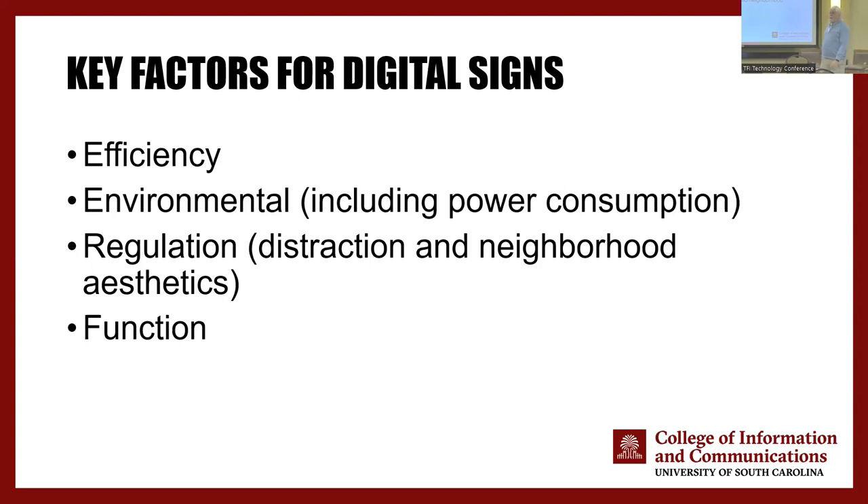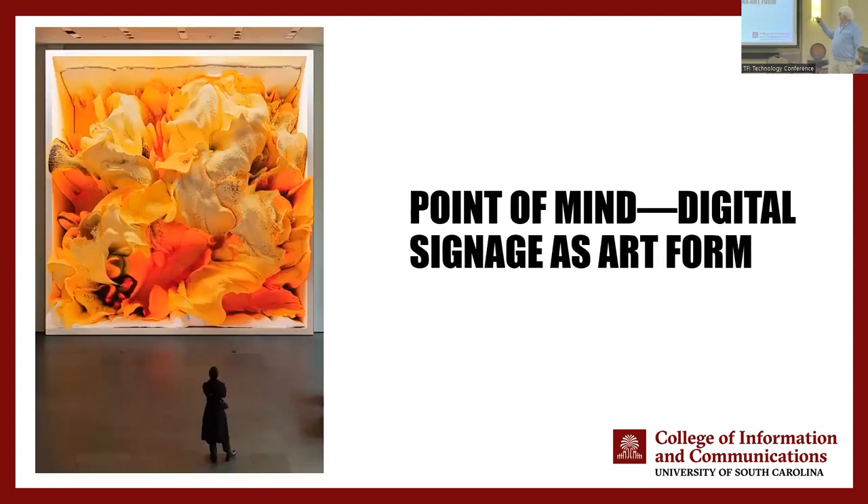Big concerns with digital signage: environmental — these things use a lot of power and can be very inefficient. A UK study found the average digital billboard used the same amount of power as five households, which is not sustainable. There are regulatory issues mostly dealing with digital billboards — you don't want to be distracting, and you have to consider time, place, how bright it is. Most people see digital signage as an instrumental tool, just conveying information, but any time you have a display you can use it for entertainment, inspiration, or persuasion. For example, there's Point of Mind — digital signage as art — by artist Rafiq Anadol, who created an AI system that ingested everything in the MoMA collection, about 30 million images, and created a series of images.